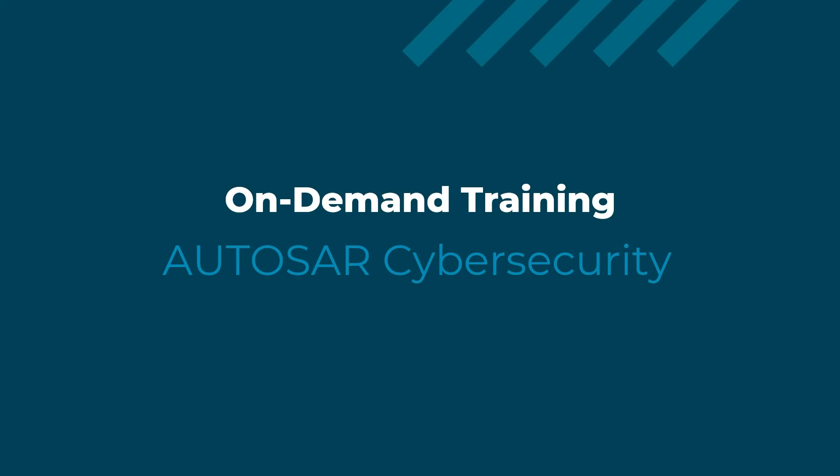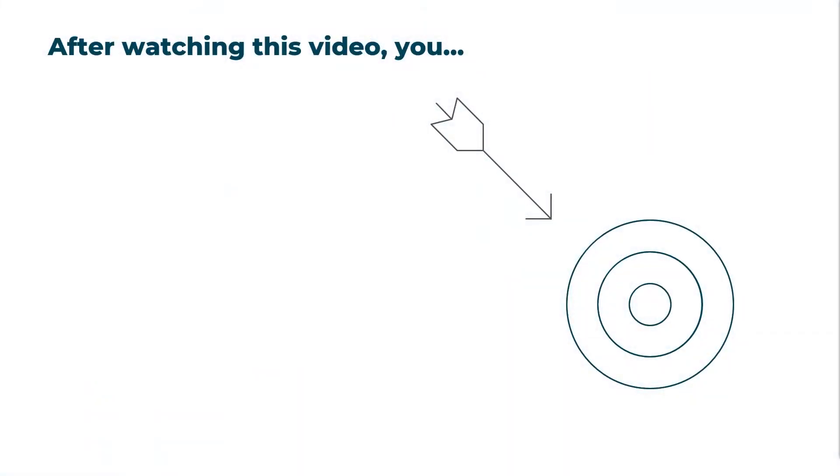Hello all and welcome, dear valued participants. In this video we will look at AUTOSAR and how it can be used for holistic cyber security of vehicles. Let us see what you are going to learn in this video.